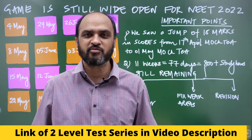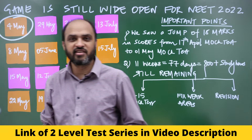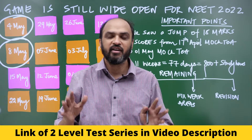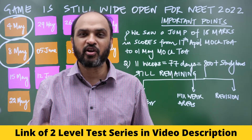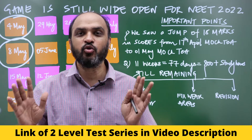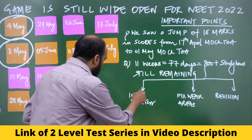Today is 4th May and you have an AIMS level mock test for class 12 syllabus. This Sunday, 8th May, you have the class 11 syllabus. Mock tests are important because they will tell you where exactly to focus and where you can leave things alone because you are doing okay.